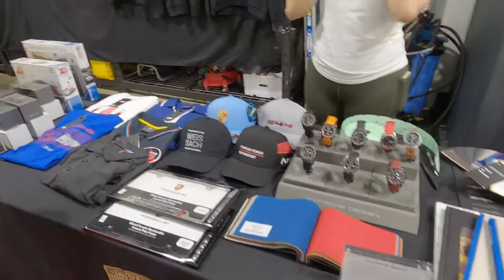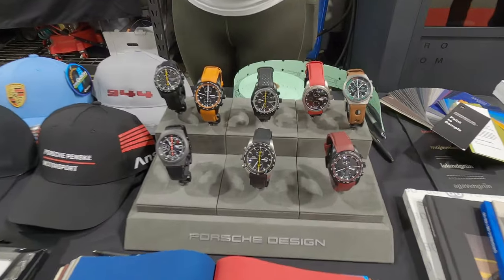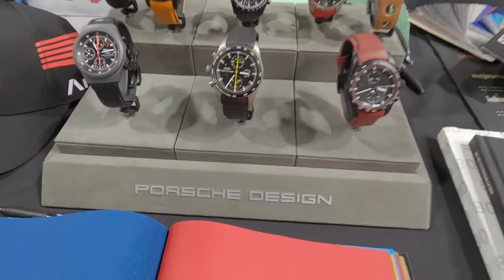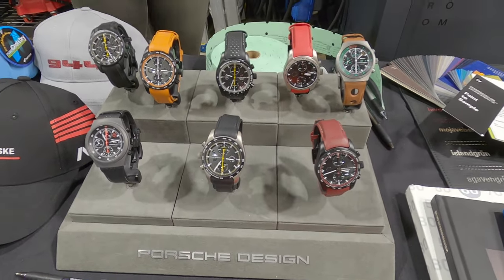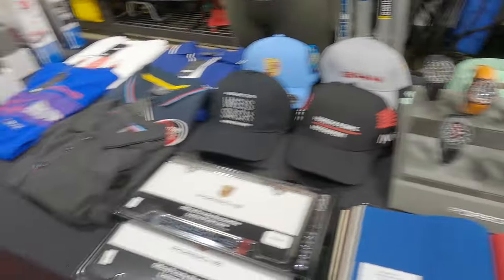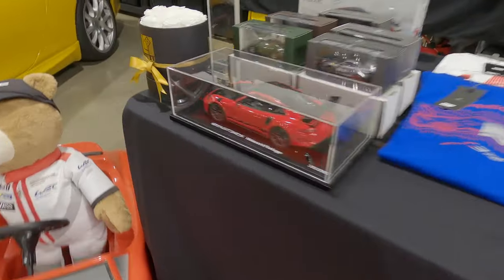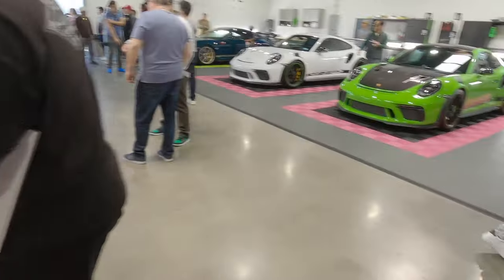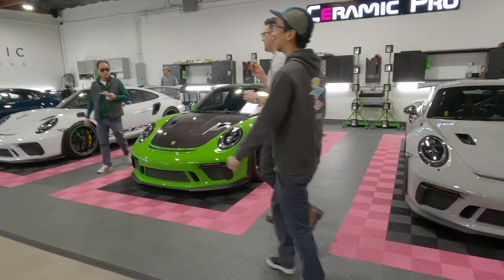And it wouldn't be called Wheels and Watches for nothing. Look at this — if you're into watches, I'm not really into watches all that much, but we have the Porsche design watches and a bunch of other merchants. Look at this — GT3 RS scale model. But to be honest, this is better than the watches right here.